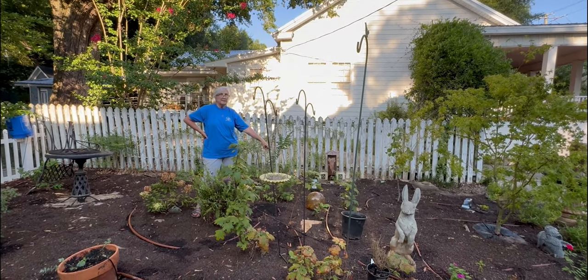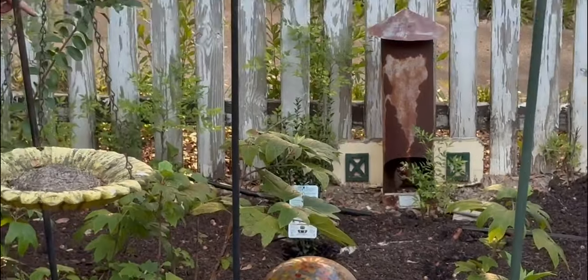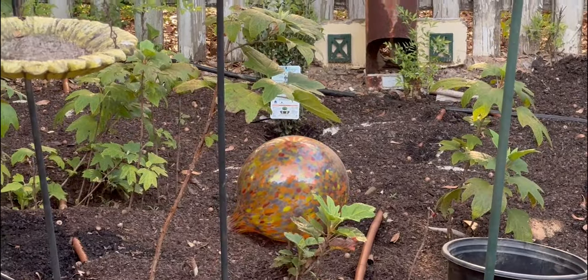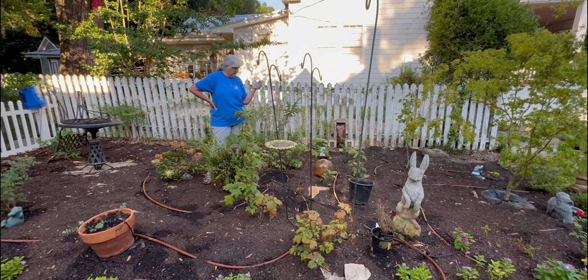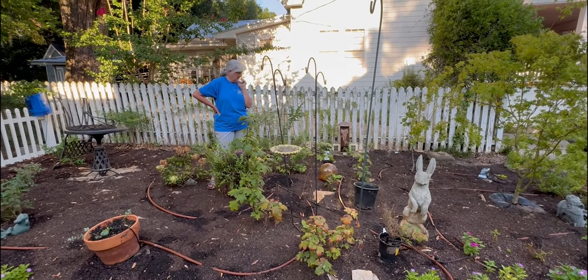There's also an orb that came from the estate sale — it was on the fountain she bought, so it just came along with it.